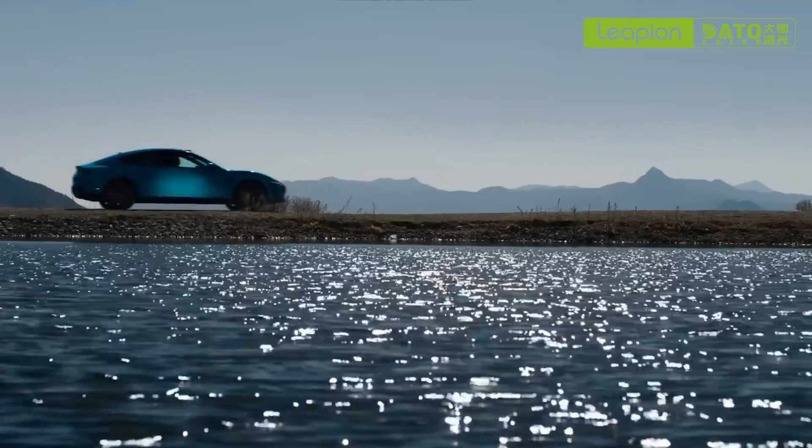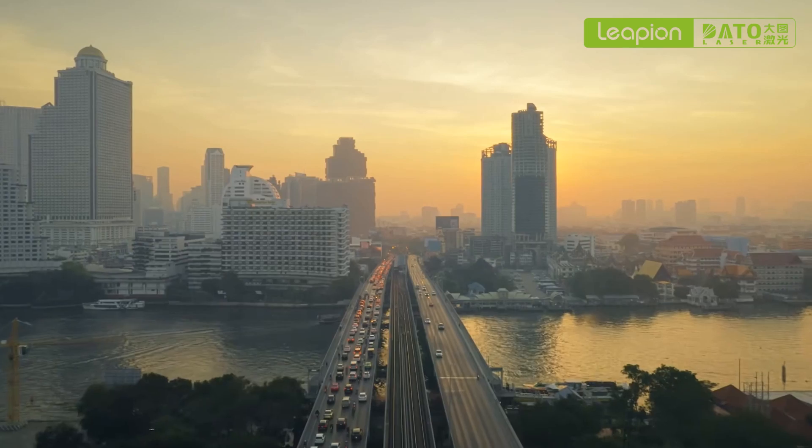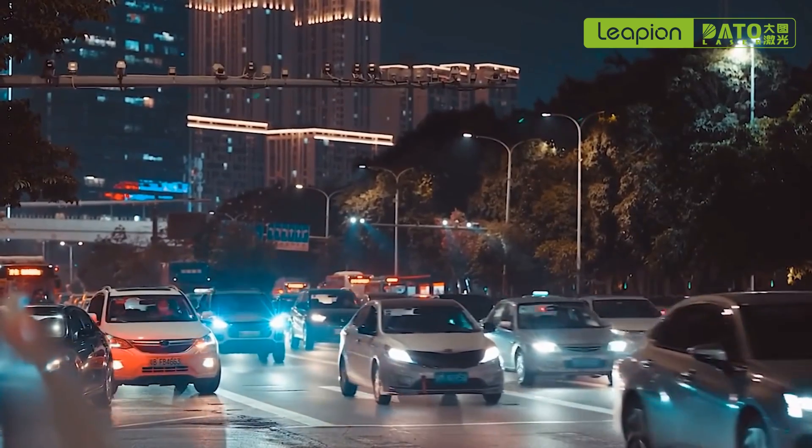As a means of transportation, cars play an indispensable role in modern society. They are used in a variety of scenarios, from daily commutes to long-distance travel.